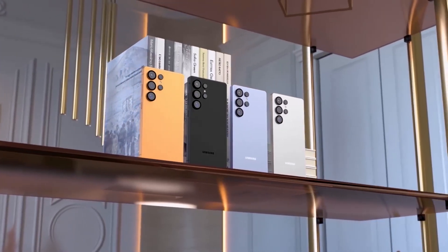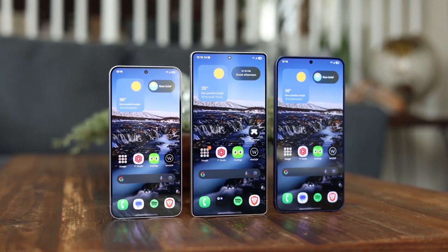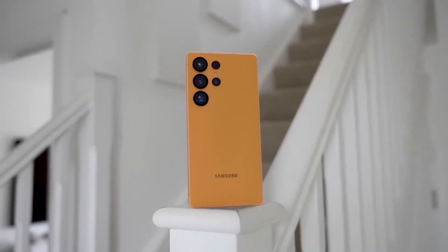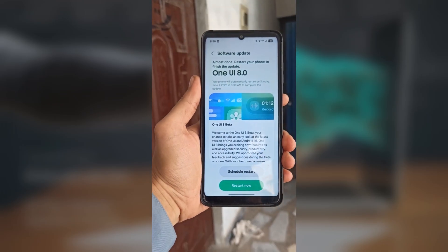Today we got some fresh news for Samsung fans, especially those rocking the Galaxy S25 series. Samsung officially opened the One UI 8.0 beta program back in May, based on Android 16. Since then, we've already seen four beta updates, and the fifth one was expected to be the last before the stable rollout.